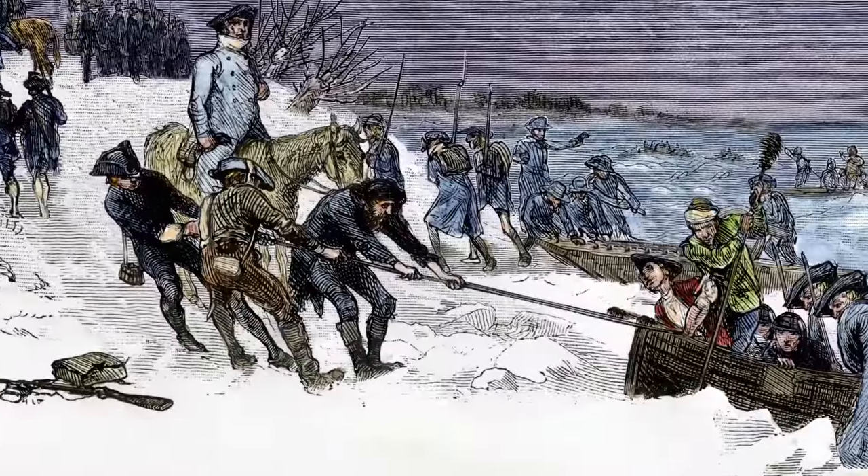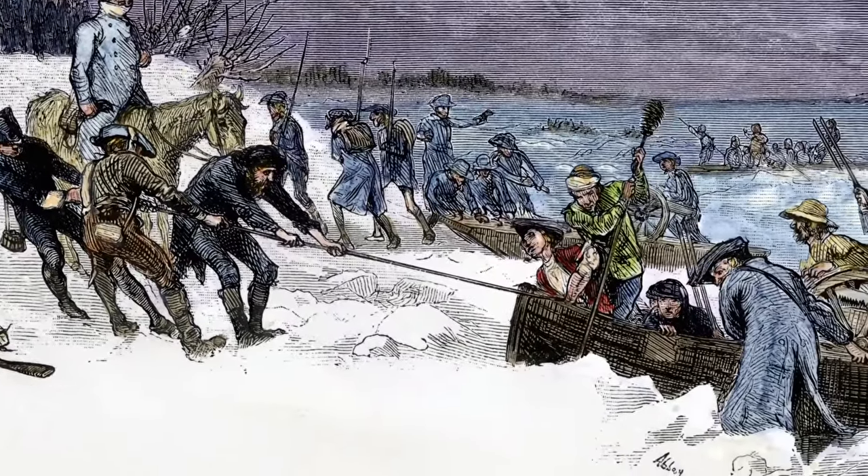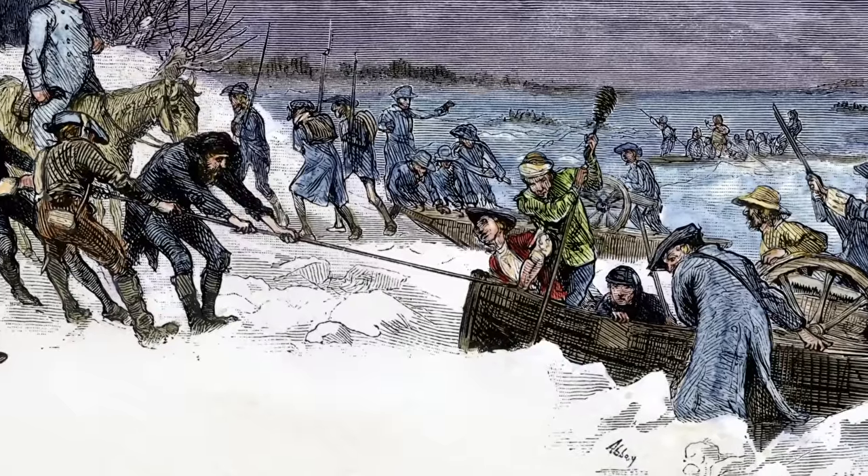Shallow watercraft, such as the Durham boat, could also be fitted with small cannon. And the Continentals, lacking a proper navy, made full use of them.